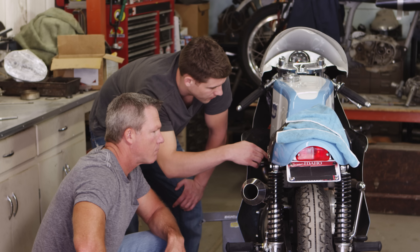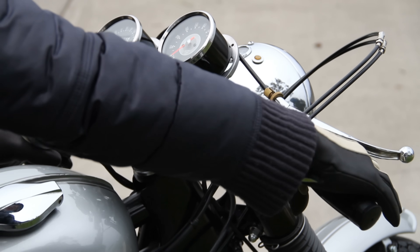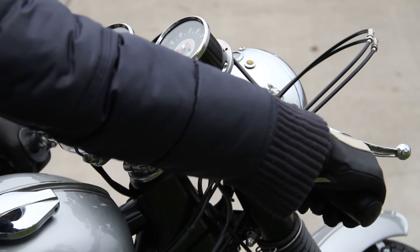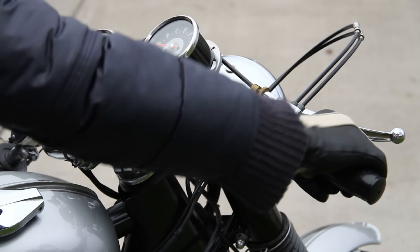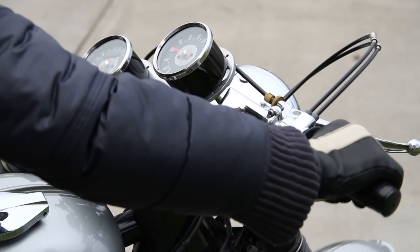A further complication is that many of those internal components are made from different alloys and metals that expand and contract at different rates. This is a major balancing act that engine manufacturers have to overcome, and it's a chaotic and damaging experience for the engine until it reaches normal operating temperature.